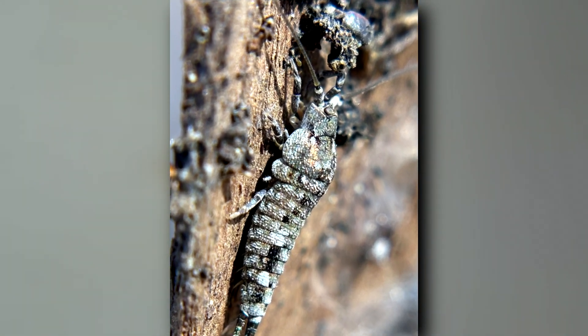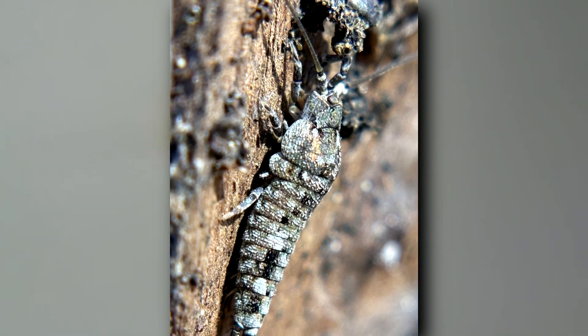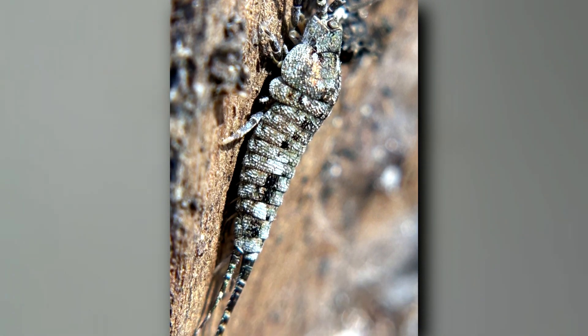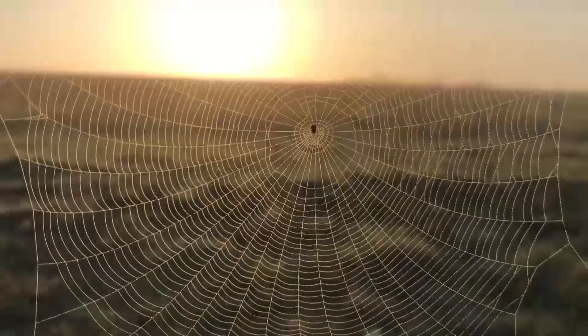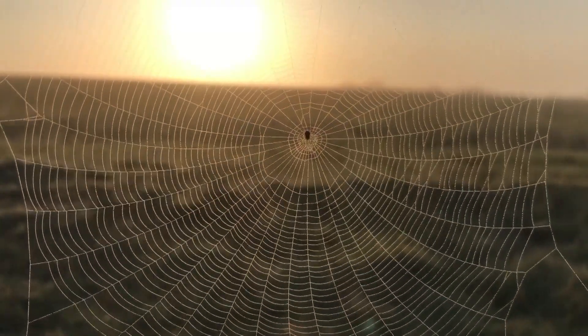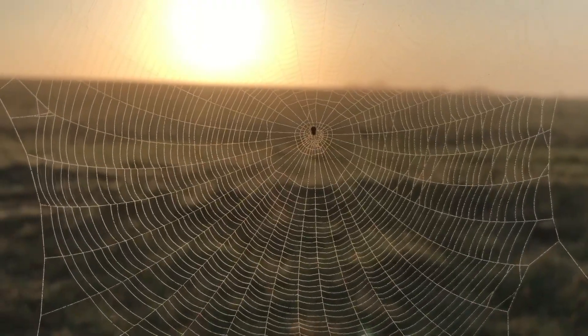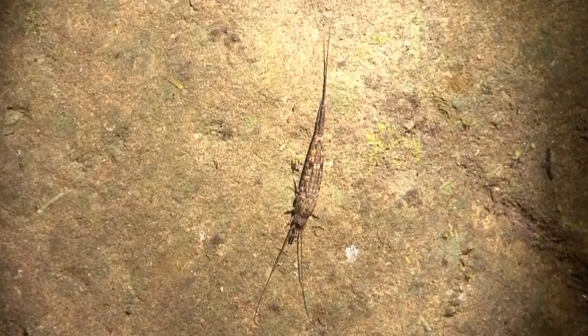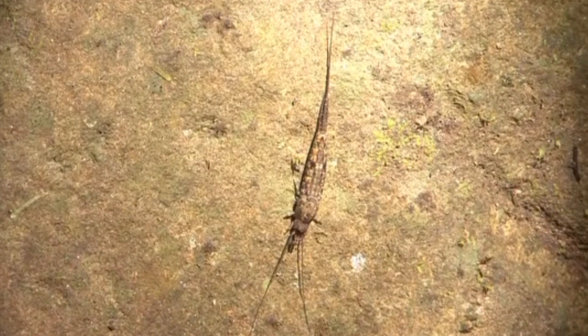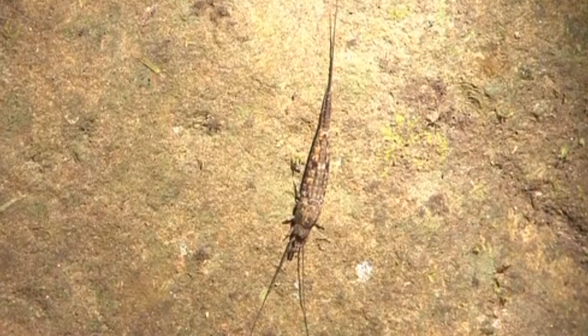Rock bristletails have long antennae, compound eyes on top of their head, no wings, and silvery, rock-colored scales. Their scales help them escape predators such as spiders, flies, beetles, and other predatory insects, because the scales fall off upon contact, making the rock bristletails slippery and difficult to hold onto.